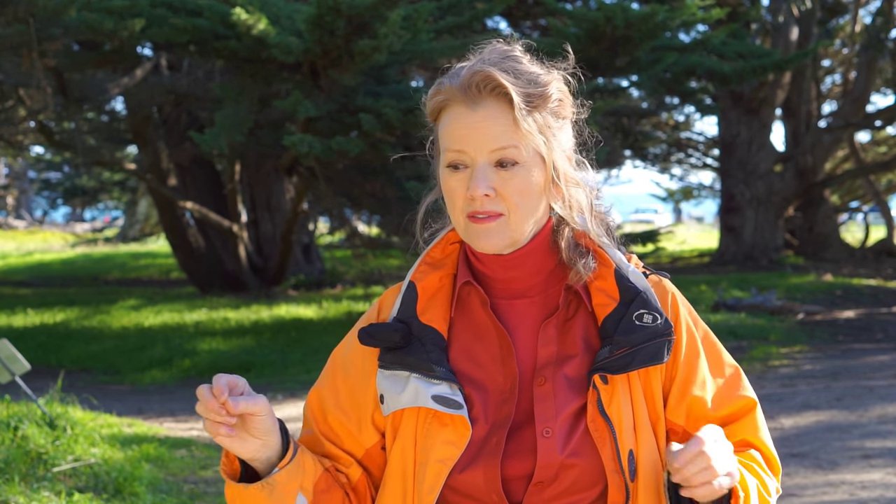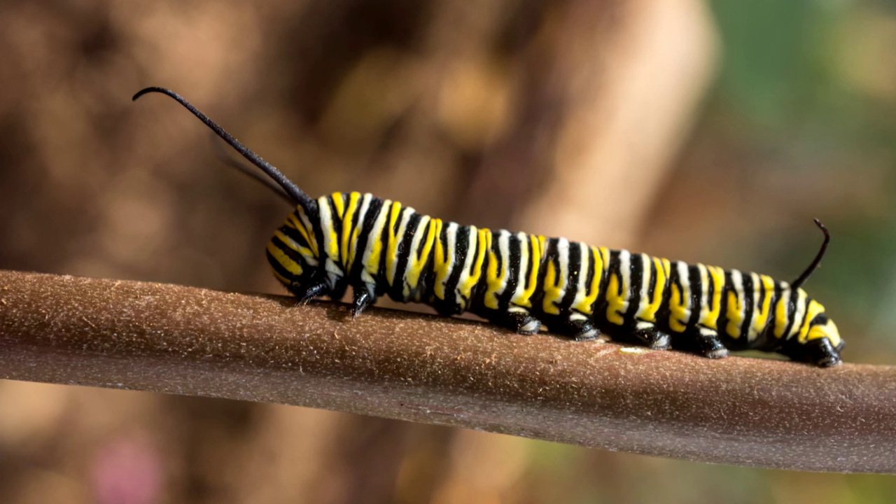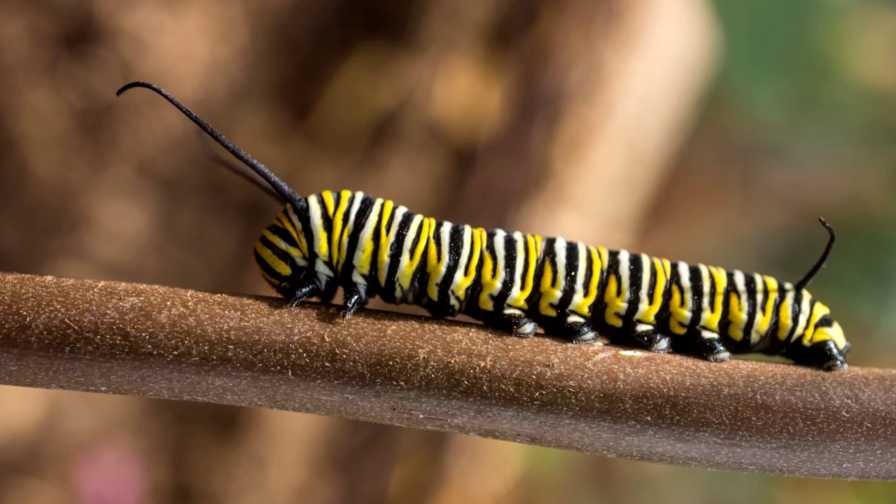Did you know only one out of ten monarch eggs makes it to a butterfly? There are a lot of hazards along the way, like wasps who love the eggs for their young — that's protein. The caterpillars are somewhat immune to being eaten because milkweed is toxic to most birds.